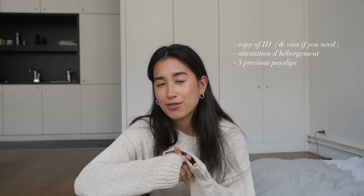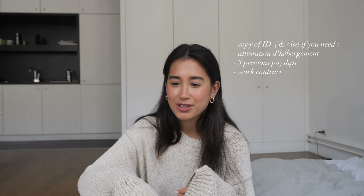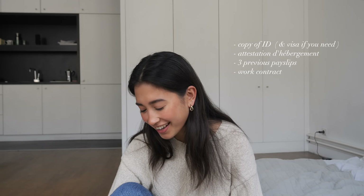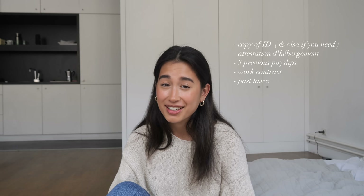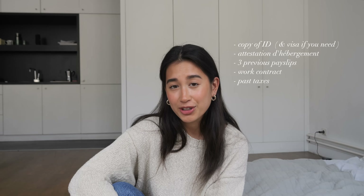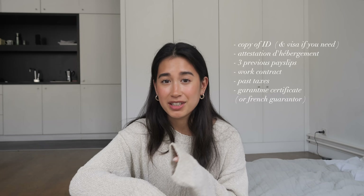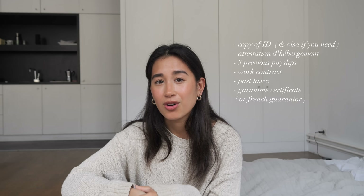If you do have a work contract, this is where you include it. The one landlords love is a CDI — basically a contract with no definite end — so they know you can pay rent with a set salary. I didn't have that. Also include a copy of your taxes; I didn't have French taxes so I included my UK taxes to prove sufficient income. The last thing I included was a guarantee certificate. Every application wants a guarantor, but they prefer the guarantor to be French. I found a site called Garantme, which acts as your guarantor for a yearly fee — about 300 euros extra per year. Around 70% of landlords and agencies I spoke to accepted Garantme, though some older or more traditional landlords wanted a French guarantor.